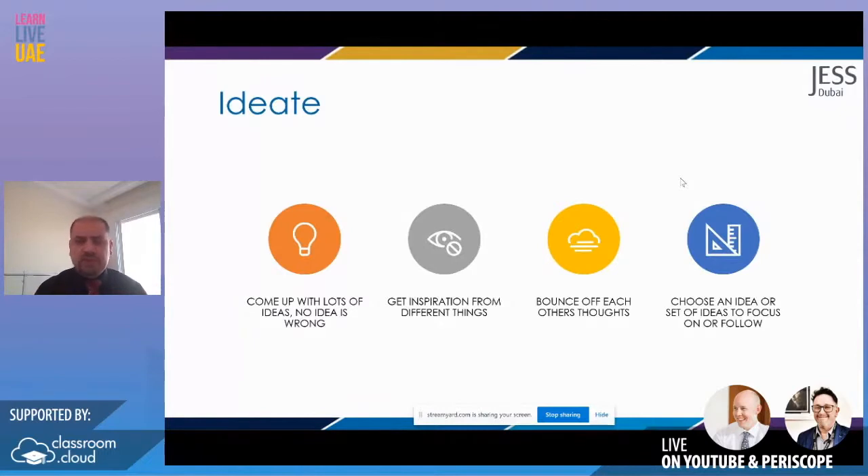Even in our physics curriculum, instead of telling students this is how you work out the speed of a wave, we pitch to them: 'Come up with 10 different ways that you can work out the speed of a wave from a water wave and a ripple tank.' That's ideating — giving them creativity and different ways to focus on the curriculum. The big thing when you're ideating is no idea is wrong. Come up with as many ideas as you can. Get inspiration from different things — our head of DT, Chris Wilding, gets inspiration in places like Ikea and kitchen shops.